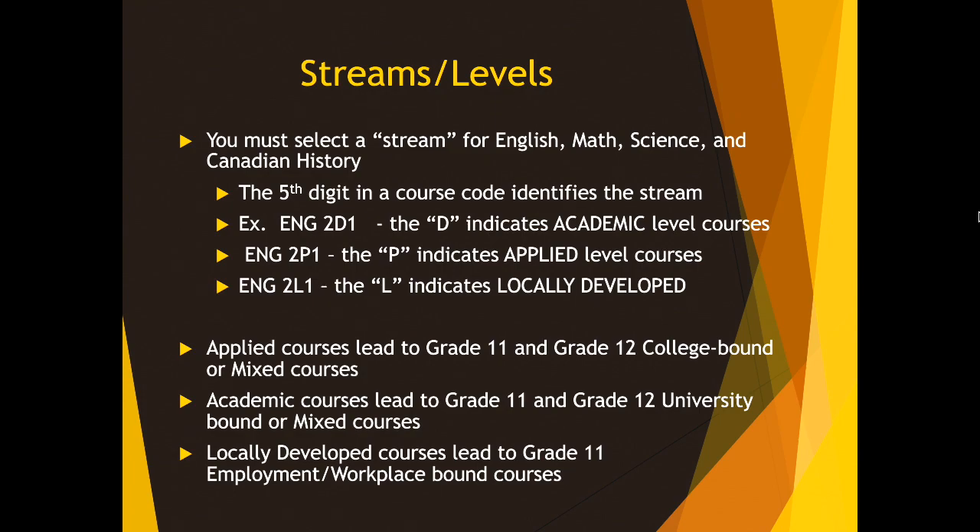In Grade 10, you actually select streams for English, Math, Science, and Canadian History. These courses are created to prepare you for the destination-bound courses in your senior grades. The way you can figure out which stream or level you are choosing is by looking at the fifth digit in a course code.